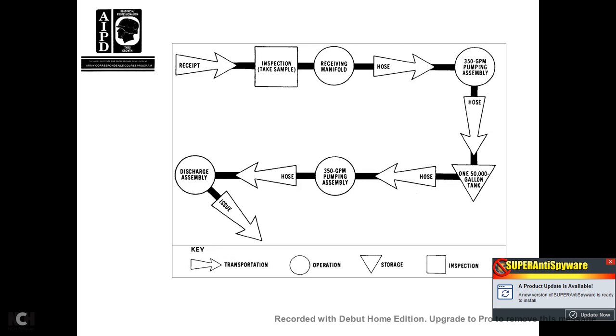Receipt inspection: take a sample at the receipt manifold hose. Flow from the 350-gallon pump hose goes to the 150,000-gallon hose, then the 50,000-gallon tank hose, the 350-gallon pump assembly, hose discharge, and issue into key transportation operations.